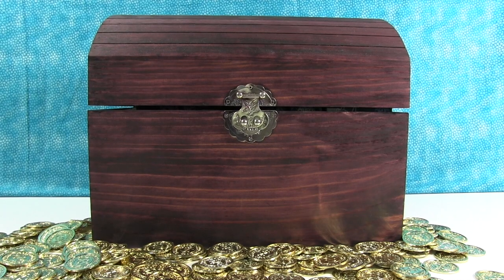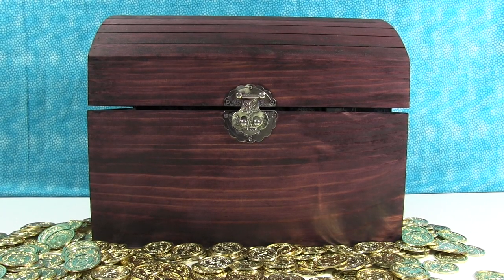Hey everyone, it's Shannon and Paul and it's blind bag treasure chest time again! Which is awesome because it feels like it's been so long — maybe it hasn't, but it just feels like it. It's been a couple weeks. I think we should have a treasure chest all the time because who doesn't love treasure?